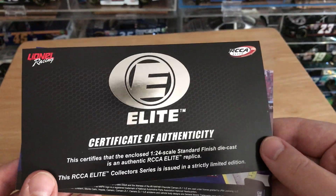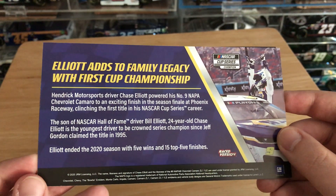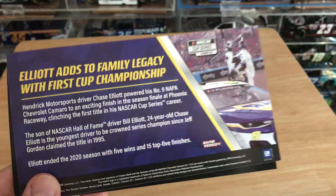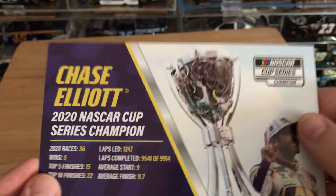Here's the Certificate of Authenticity, and then here is the stat card of the season. It just kind of goes over the family aspect and stuff. Flip on the back, it shows Chase's stats for that year, for 2020. Pretty cool.